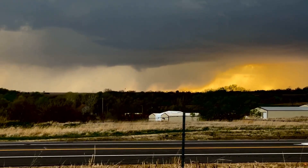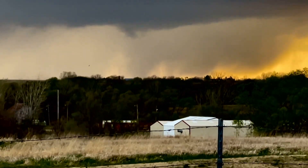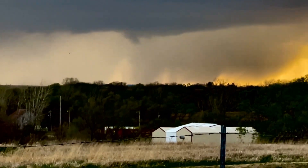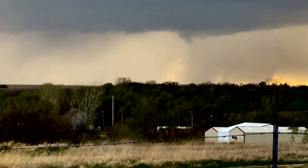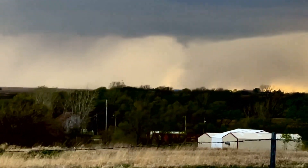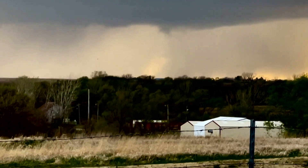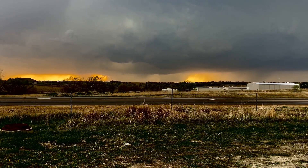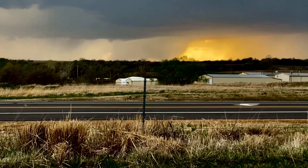I think we've got a tornado right there. Yeah, that's a tornado. We've got a tornado going here. Yeah, I'm pretty sure that's a tornado now. Looked at it on radar a while ago — it was ramped up.